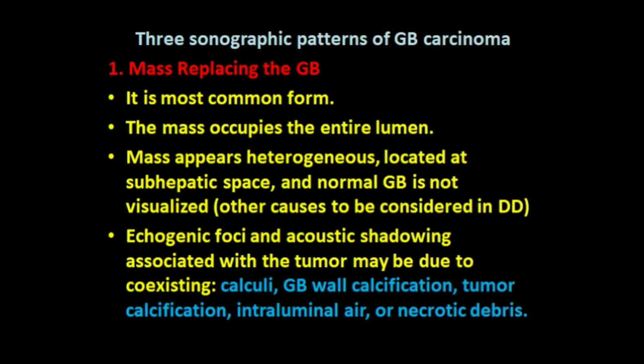Additional differential diagnoses include surgical removal or a postprandial state. Echogenic foci with or without shadowing associated with the tumor may be due to co-existing calculi, gallbladder wall calcifications, tumoral calcifications, intraluminal air, or necrotic debris.